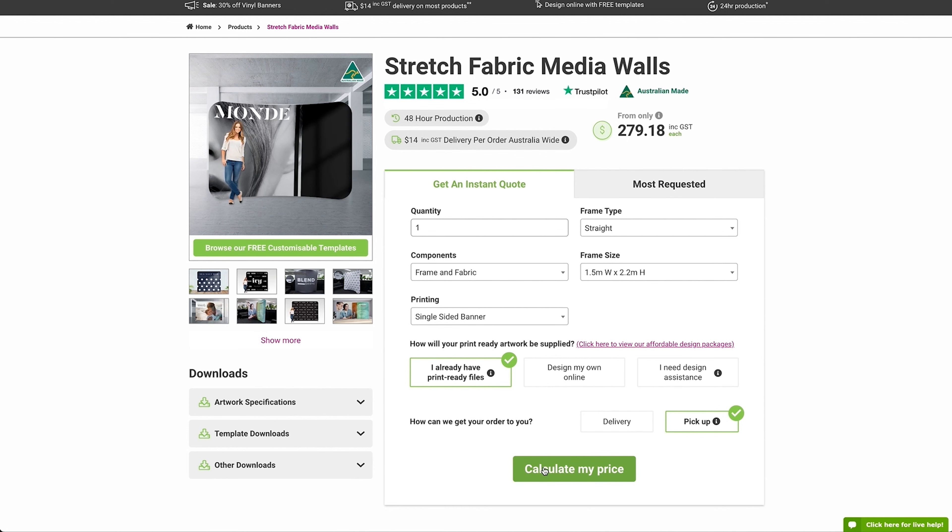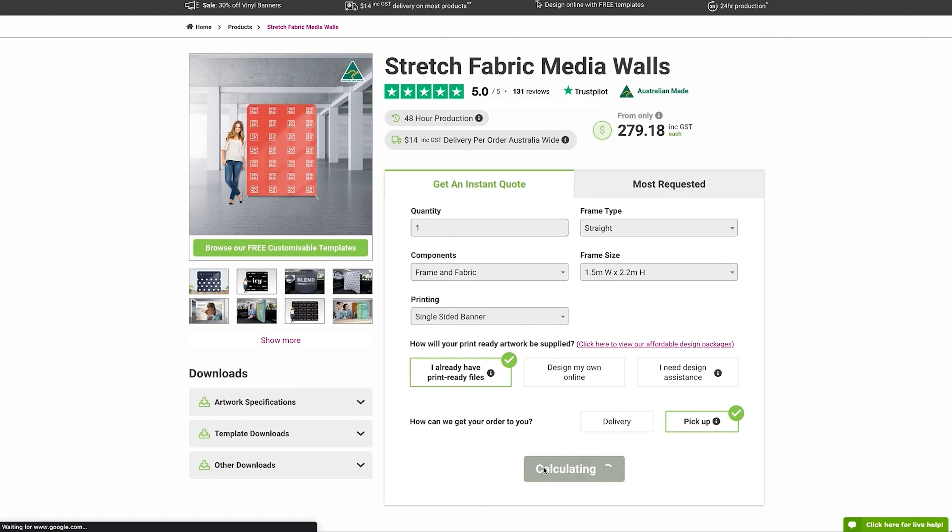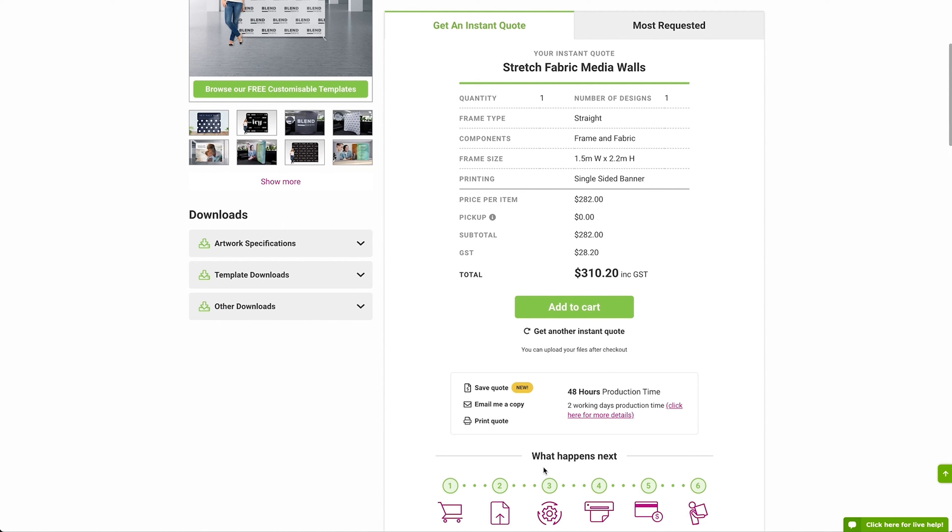You can also customise your stretch fabric media wall to suit your unique requirements, which ensures you receive a product you are happy with.